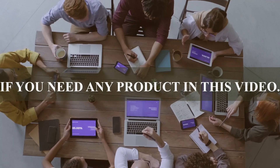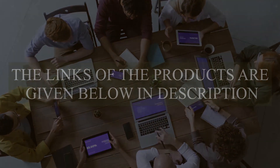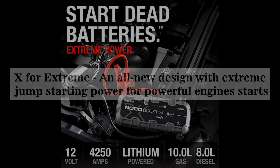If you need any product in this video, the links are given below in the description. Number 3: AnnoCO BoostX GBX-155 4250A — X for Xtreme.